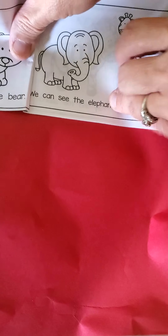Cross the street. Now it's the elephant and the giraffe. My turn. We can see the elephant and the giraffe. Your turn. We can see the elephant and the giraffe.